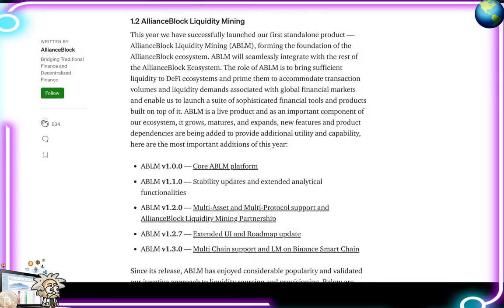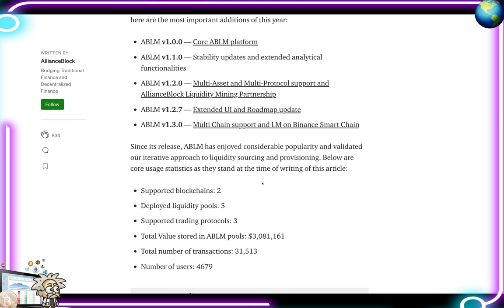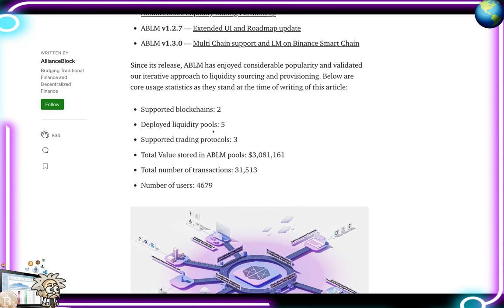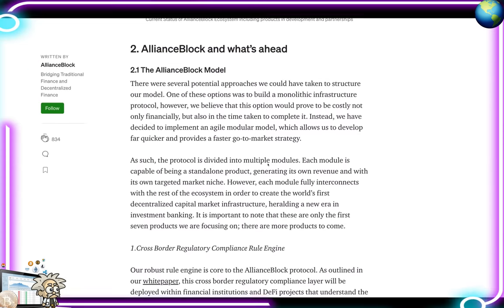Regarding their liquidity mining updates: ABLM version 1.0 was the core platform launch; version 1.1 brought stability updates and extended analytical functionalities; version 1.2 added multi-asset and multi-protocol support plus the Alliance Block liquidity mining partnership; version 1.27 extended their UI and roadmap update; version 1.3 brought multi-chain support and liquidity mining on Binance Smart Chain. Since release: 2 ported blockchains, 5 deployed liquidity protocols, 3 supported trading protocols, over $3 million total value stored, over 31,000 transactions, and over 4,600 users.